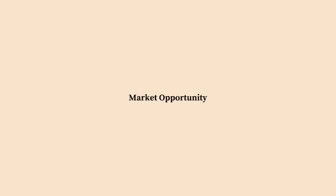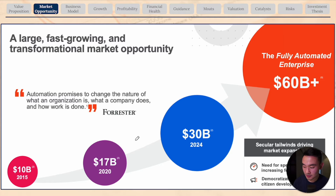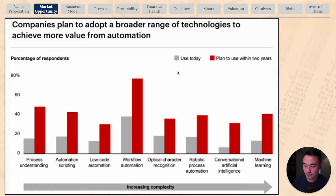The RPA market is still in its early stages. It was valued at $17 billion in 2020 and is expected to grow to $30 billion by 2024. UiPath estimates it's going to be a $60 billion opportunity for the company. I think the opportunity is going to be much bigger than $60 billion, as market adoption for RPA solutions is still very, very low.